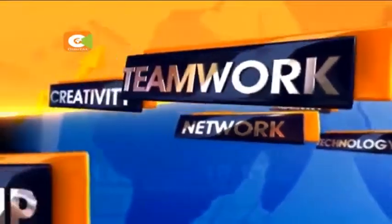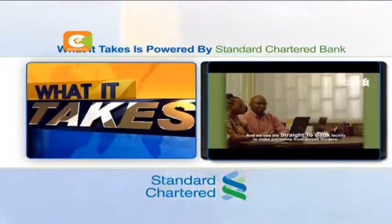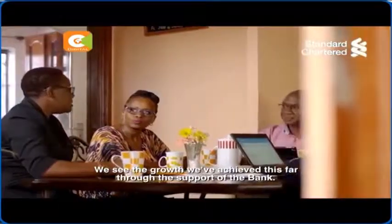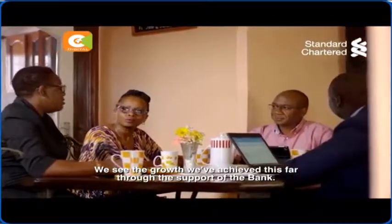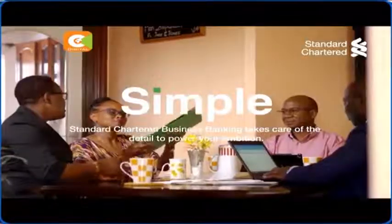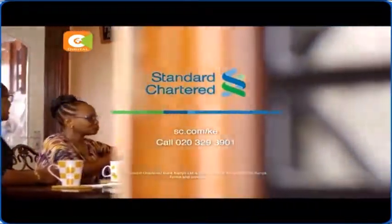What It Takes was brought to you by Standard Chartered Bank. We use a straight-to-bank facility to make payments from across borders — it makes settlement of payments very, very convenient. We see the growth we've achieved this far through the support of the bank. As your business grows, we grow together. Simple — we power your business ambition. Call 020 329 3901.